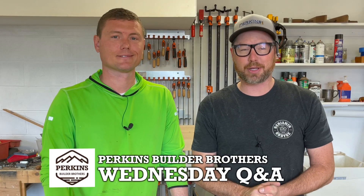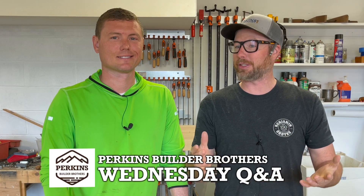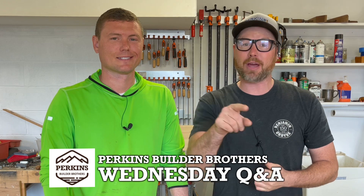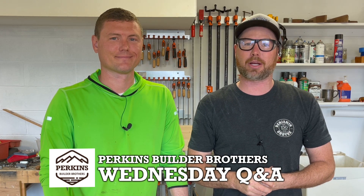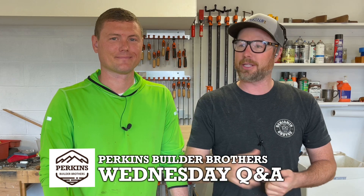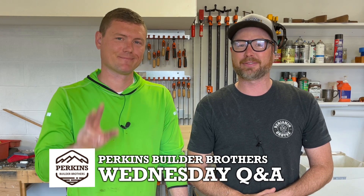So that's the short answer — I don't think it's noticeable, and I don't think we even need a long answer. That's going to be it for today. Thank you for joining us for this Wednesday's edition of Q&A. If you have a question, email us at perkinsbuilderbros@gmail.com or leave a comment in the video. The comments are part of the discussion and part of the learning. We'll see you next Wednesday.